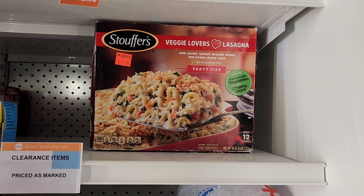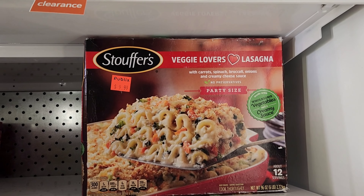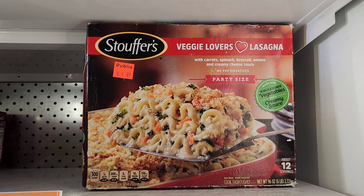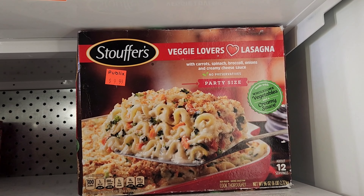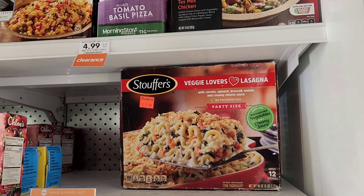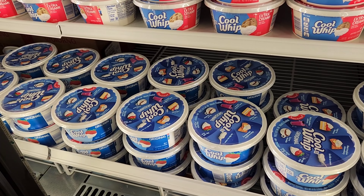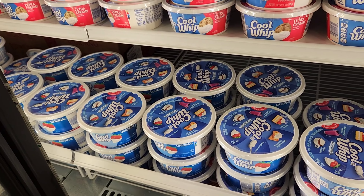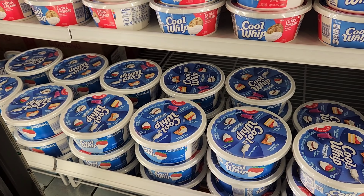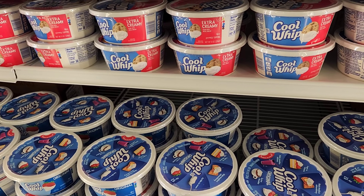I just spotted this Stouffer's Veggie Lovers Lasagna on clearance for $9.99. We do have a four dollar Ibotta rebate so it makes it six dollars — I think that's a good deal. Also, Cool Whip is two for three. I had a 50-cent Ibotta rebate yesterday but I used it at Winn-Dixie — check and see if you have it for Publix. If you get one it'll be $1.50 minus the 50 cents back, making it a dollar.